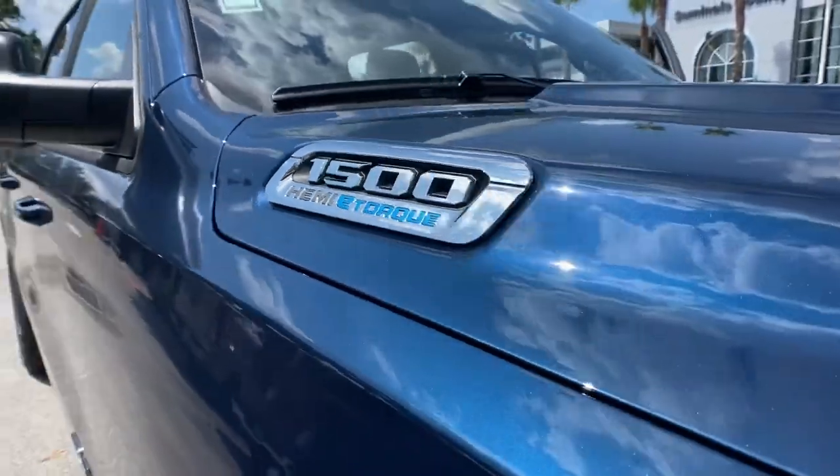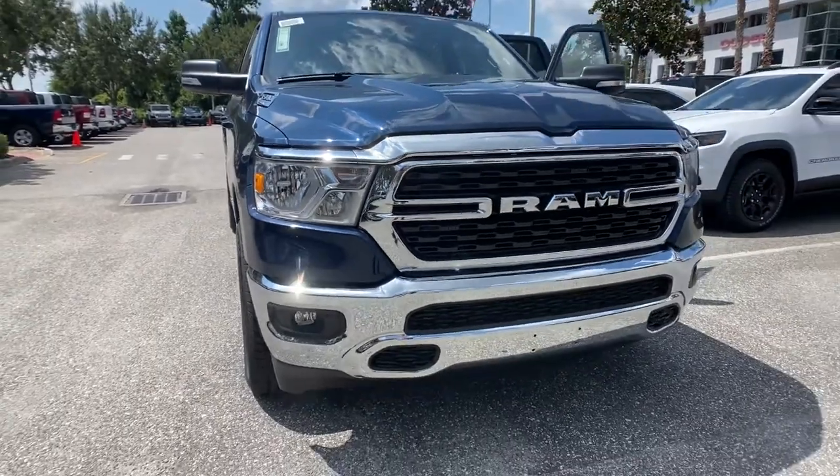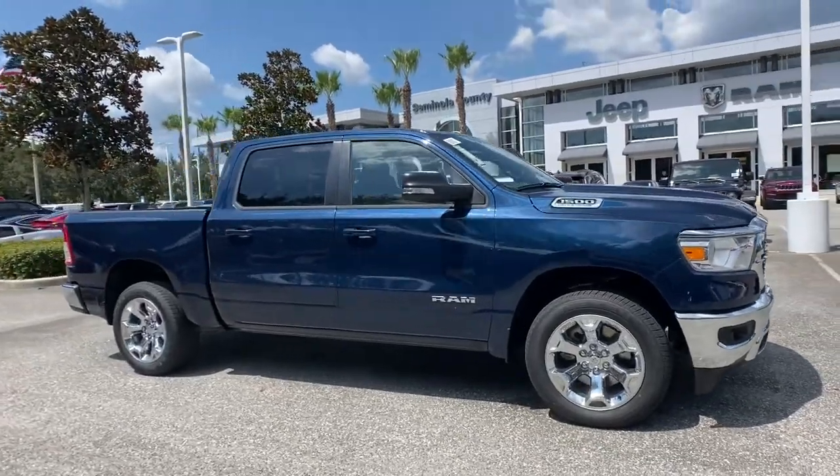You just found the 2022 Ram 1500. The Ram 1500 delivers gritty towing capability, passenger-focused comfort and safety features, and surprising fuel efficiency.